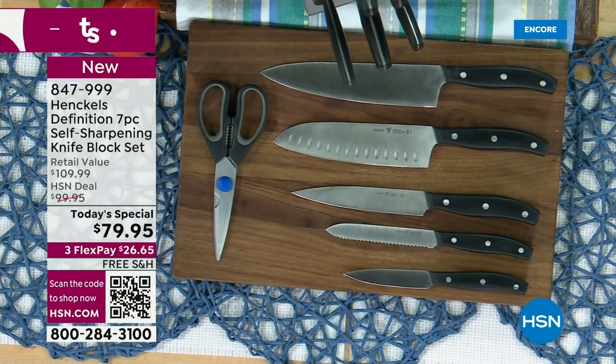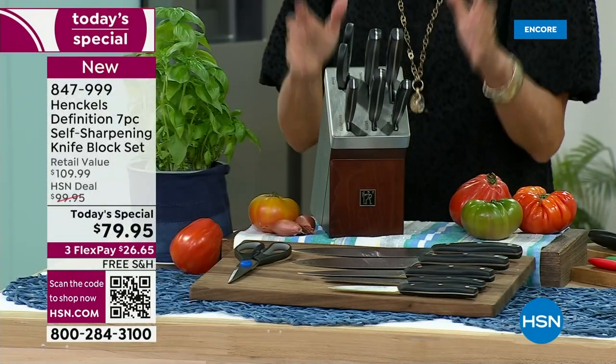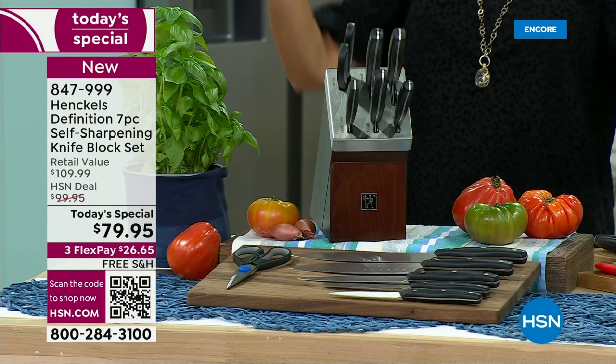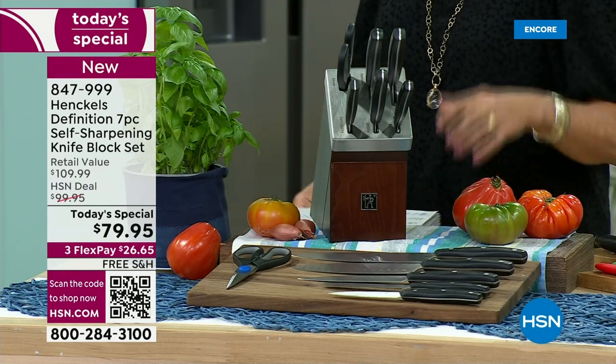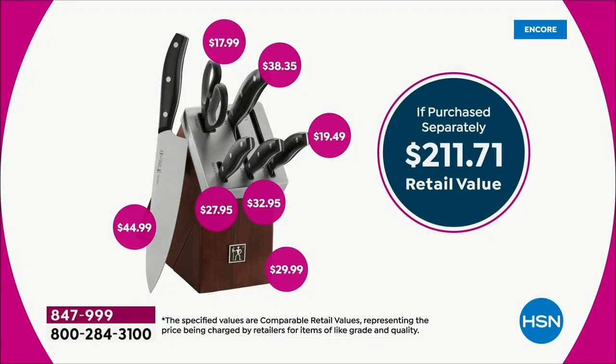The magic happens inside this block because once you buy these, listen to this — you're never going to have a dull knife again. And you don't have to own or try to figure out a weird sharpener. This block does it for you every time you put them in and every time you take them out.